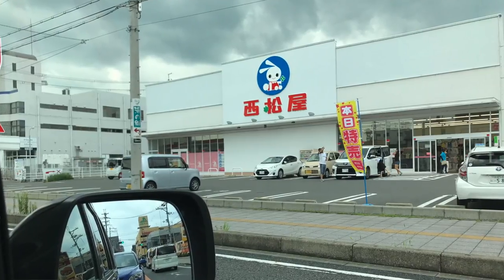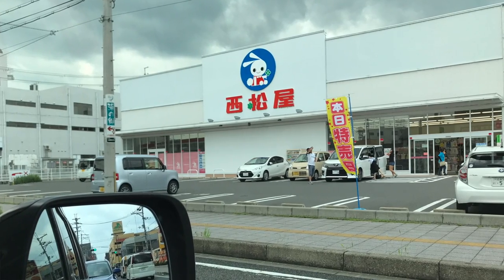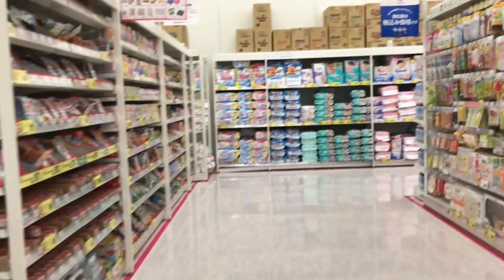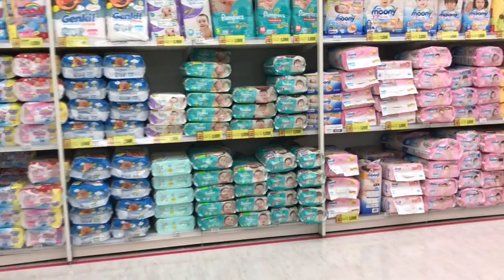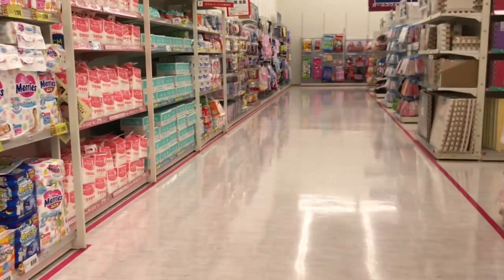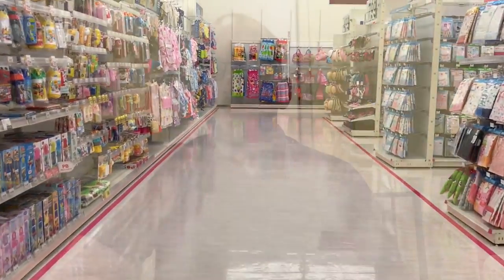So this is actually a Nishimatsuya, which is a chain store for baby products and maternity wear that you can find throughout Japan. It's pretty reasonably priced, and by Hong Kong standards, this store was pretty huge — which maybe by US standards is not so big, but nice big aisles and tons of products. When we had our baby in Japan in December last year, I came here pretty often because it was nearby and reasonably priced. In this video, I'll quickly walk through the aisles and highlight some products and brands, including a few things that are sort of only in Japan.